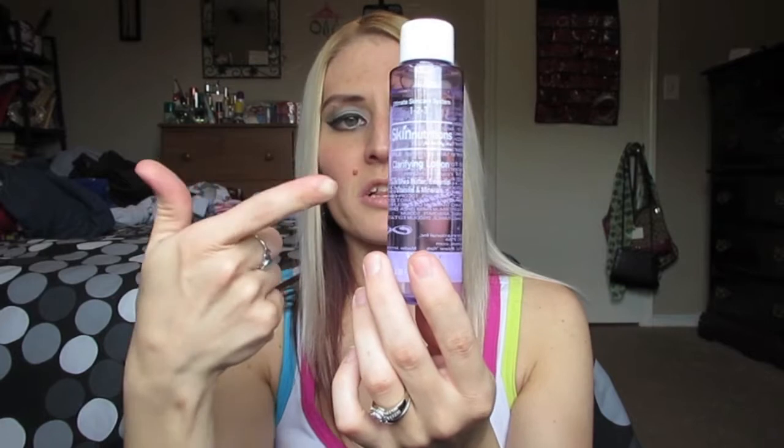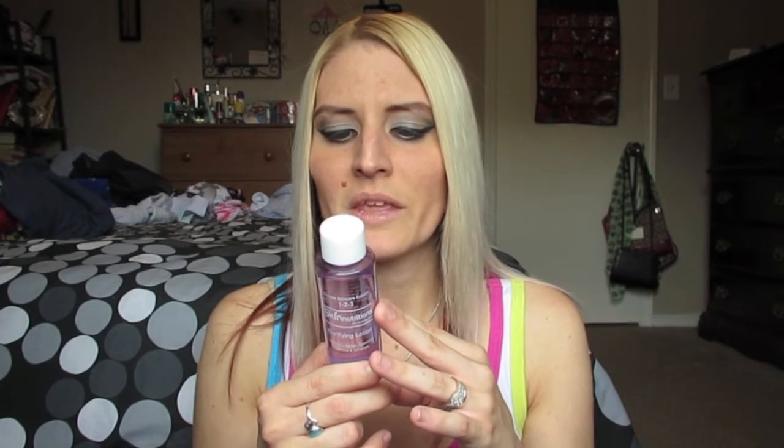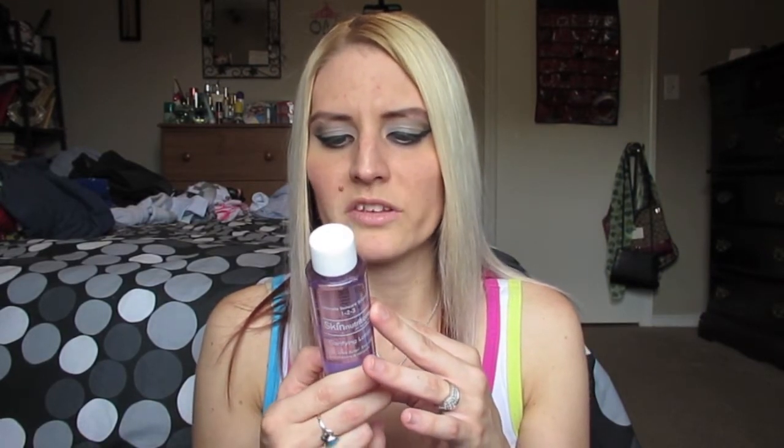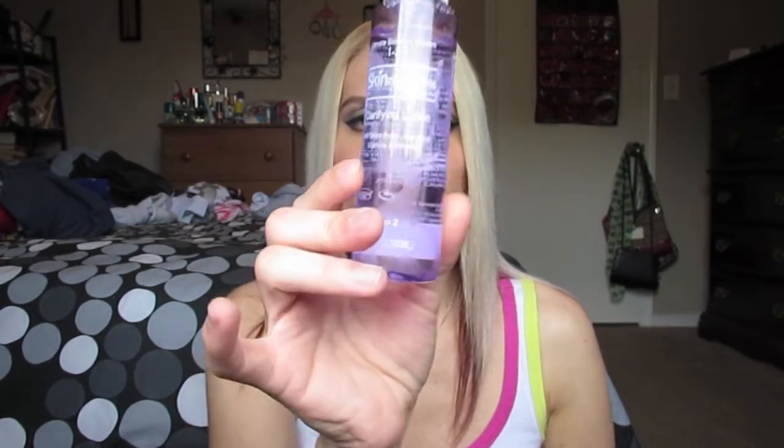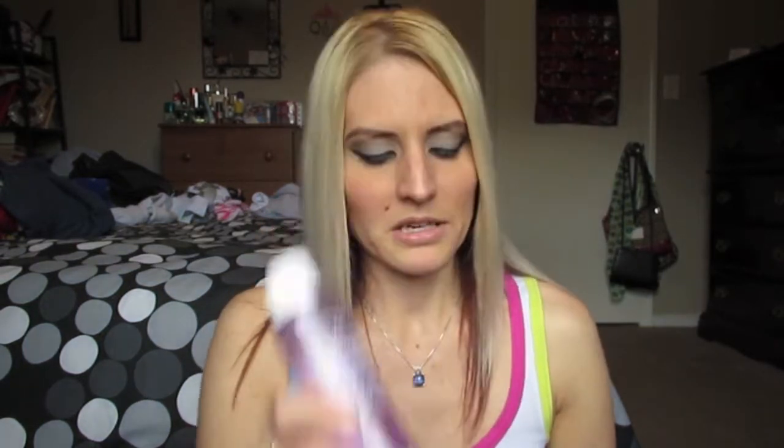I picked up one of these Skin Nutrition's Clarifying Lotion — it's actually kind of like a tonic type thing. I picked this up because I'm having a little bit of an acne issue right now, and I've heard really good things about this brand. I'll use it after I wash my face to get any excess oil off and refresh my skin. It has antioxidants like bilberry, coffee berry, and rosa, so I picked it up to try out.